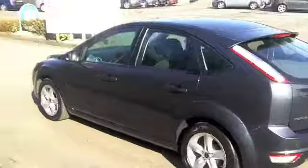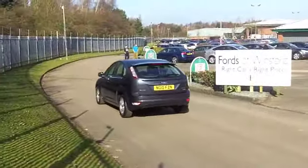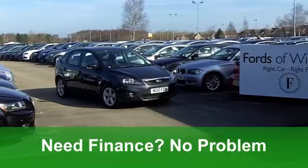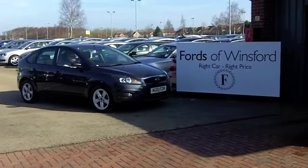Inside, a two-tone cloth interior, a really stylish cabin, a nice place to be behind that wheel. You've got electric windows, power assisted steering, and a CD player as well, so you'll be entertained on the move.